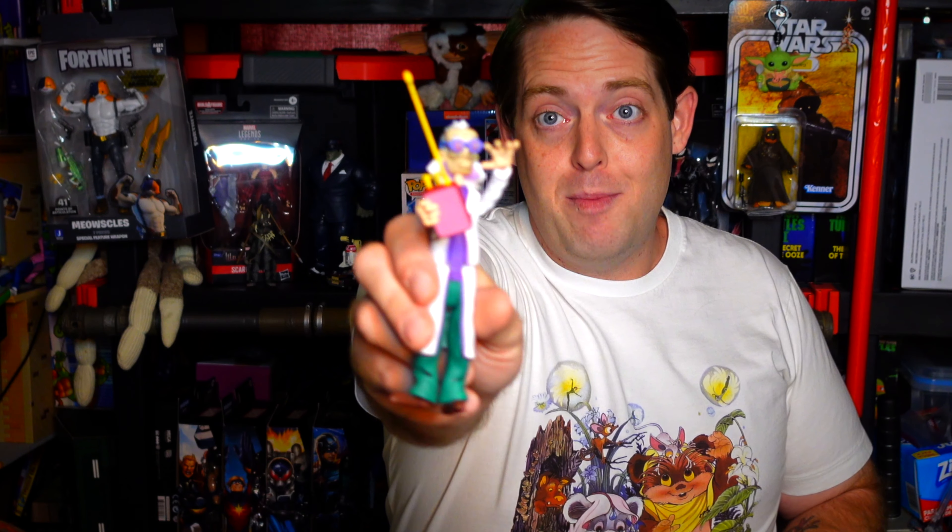Animation Legends is a company that specializes in cel and sketch animation — that's all production-used animation cels you'd see on cartoons, a lot of them from our childhood. There are two really wonderful things I personally like about Animation Legends. First, the price: for 25 bucks you get five animated cels and you get to pick the show. They carry Back to the Future: The Animated Series, which I thought related to toys really well since NECA had just made the Back to the Future animated figures.